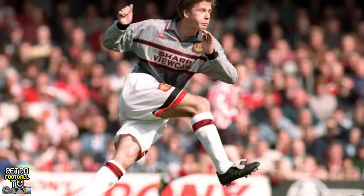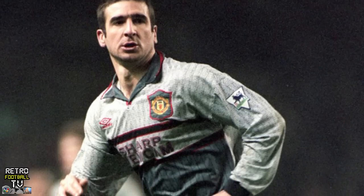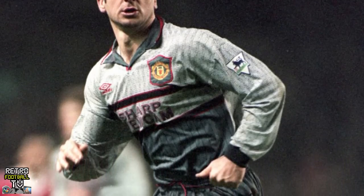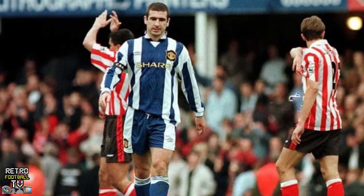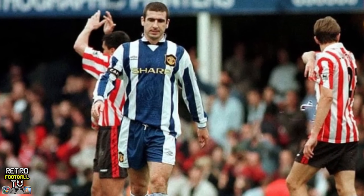Perhaps the most famous Manchester United kit of all time, which is saying something for a team so successful in the Premier League — and in the 90s in particular. This one wasn't famous for success; it was famous because Alex Ferguson stated that it made his players invisible during a 3-0 drubbing at the hands of Southampton. They changed the kit at half time — and it worked a treat: they lost 3-1. This gray invisible one gets a 90s rating of six Oasis brothers out of ten.